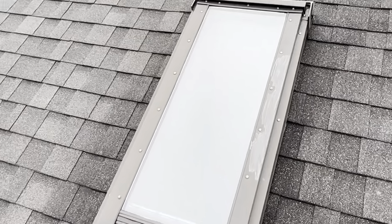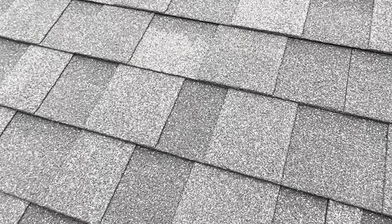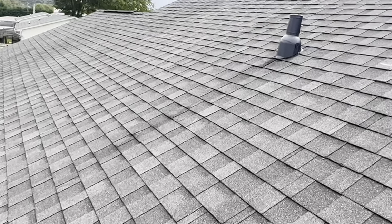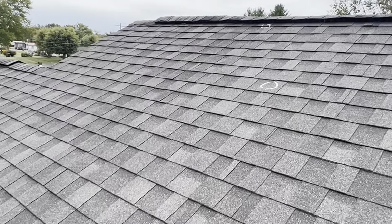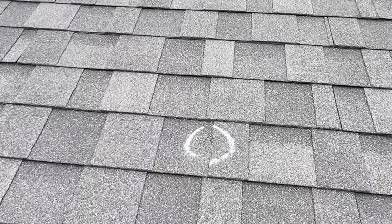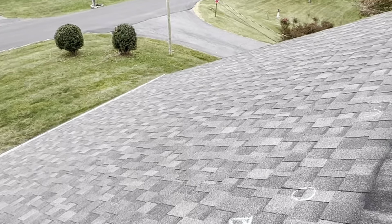There are no hail damages to this roof. The insured is concerned about some of these marks on the roof, thinking they are hail damages. There is blistering on this roof.